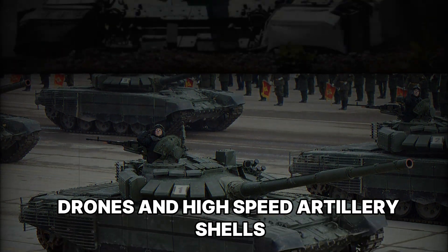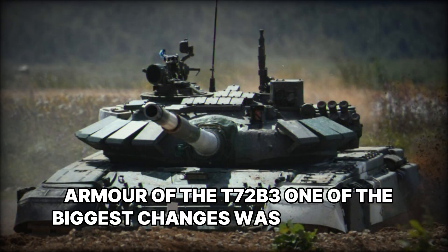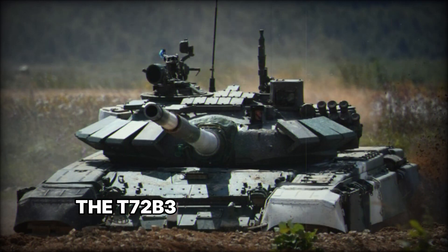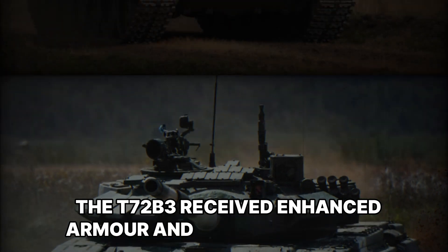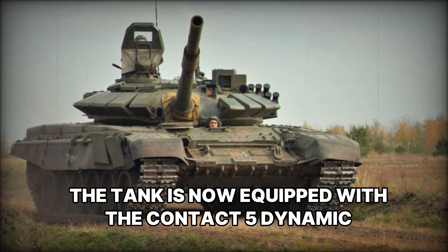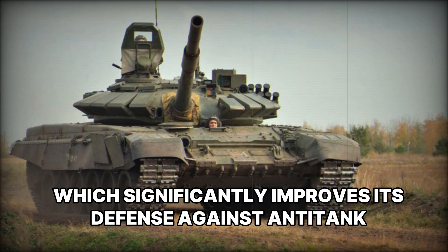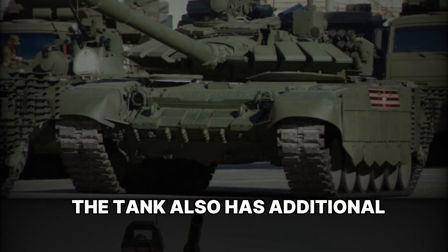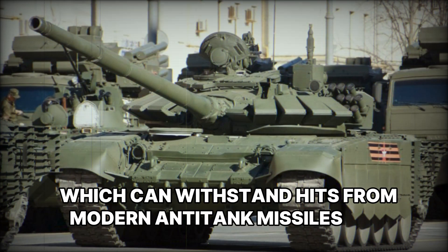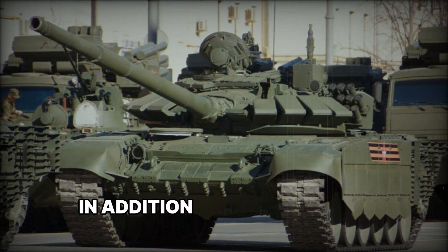One of the biggest changes was the armor system. Compared to its predecessor, the T-72 B3 received enhanced armor and active protection. The tank is now equipped with the Contact-5 dynamic protection complex, which significantly improves its defense against anti-tank munitions. The tank also has additional armor on the hull and turret, which can withstand hits from modern anti-tank missiles and shells.